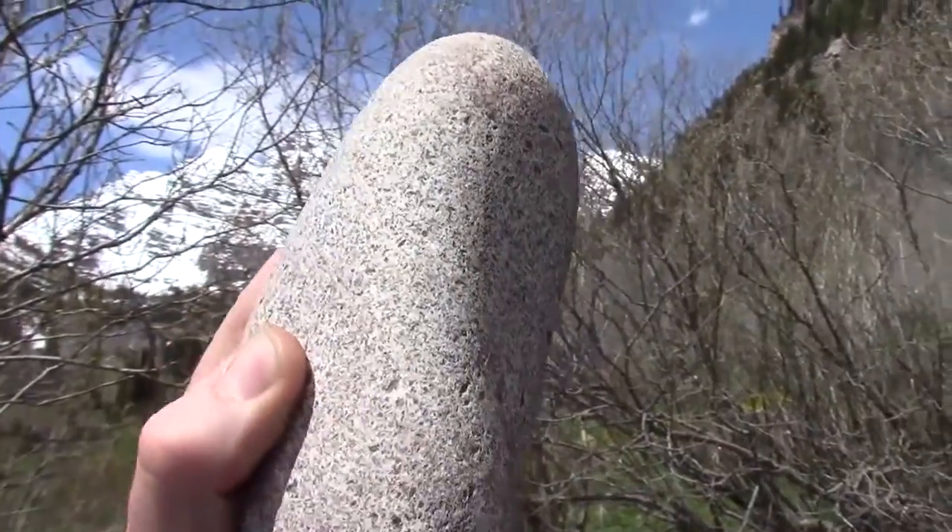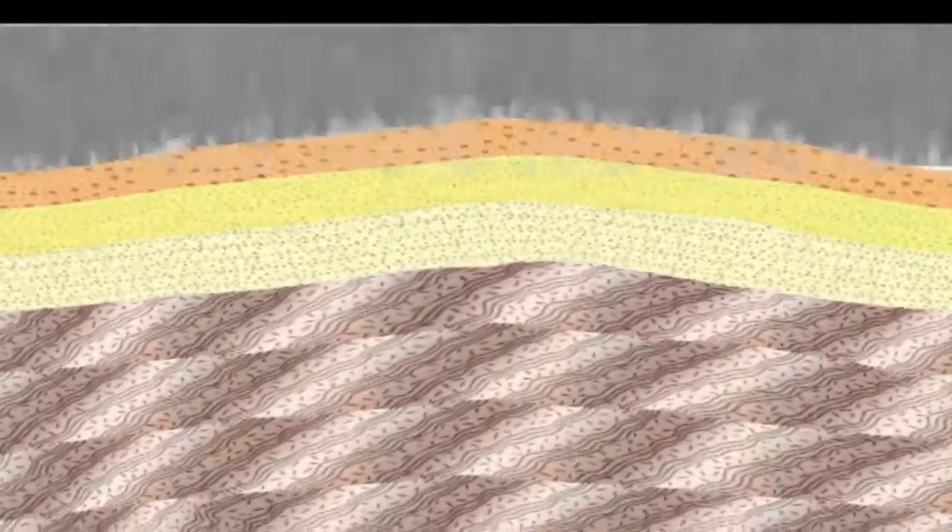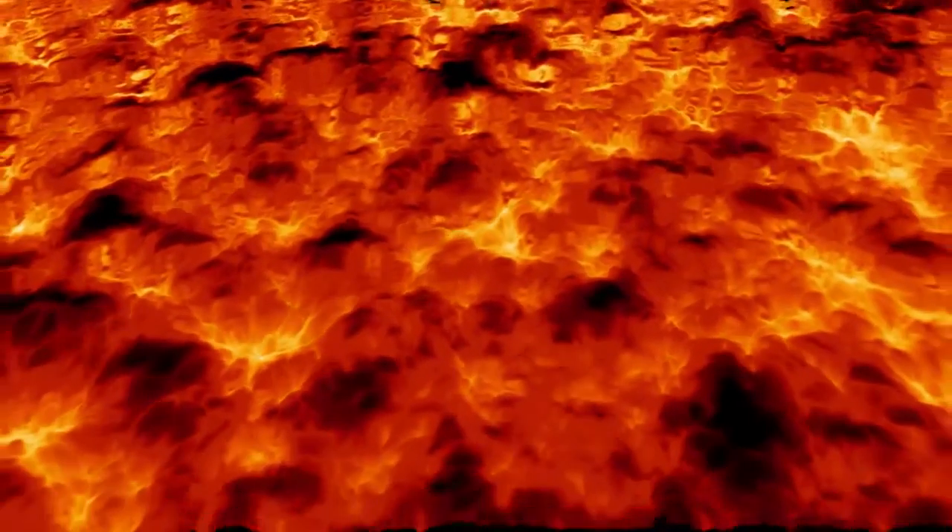Welcome back geology fans! We've covered our coarse-grained intrusive igneous rocks that were uplifted and their overburden eroded, and now it's time to meet the igneous rocks born of fire at the surface.